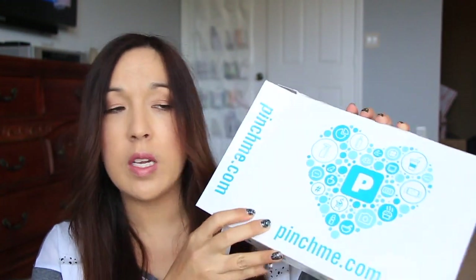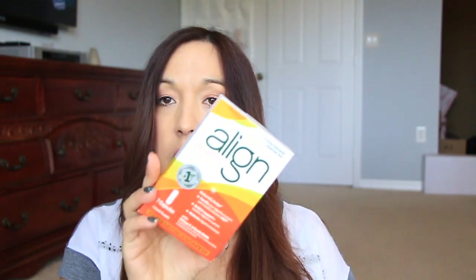Not too bad. I got a few Pinch Me boxes in — I think these are from different weeks and they all came in at the same time. So this is the first one here — it's a big box. This is the Probiotic Align. There are seven capsules in here.